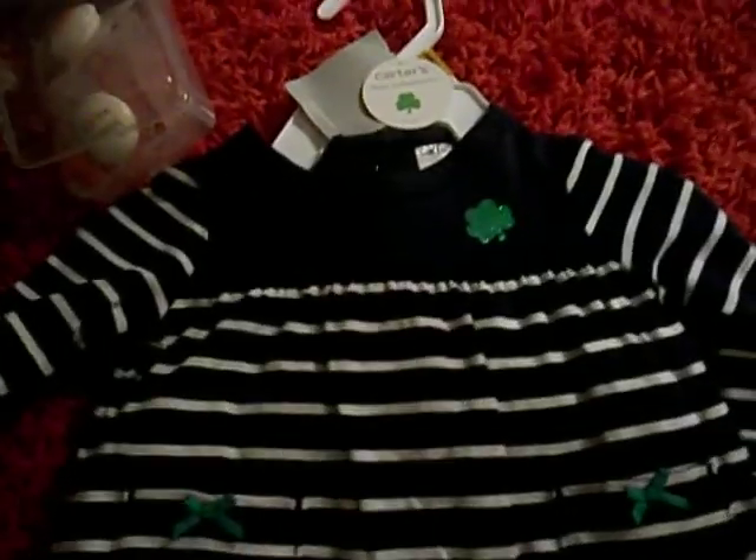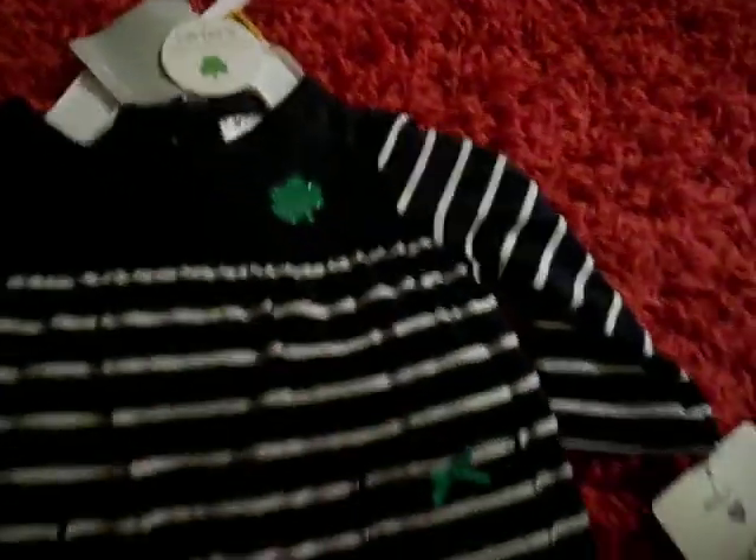And then I got her this little four-leaf clover outfit. It's a St. Patrick's Day outfit and it's got the same print as the sleeper — little green bows, a four-leaf clover, and little green leggings. I've never seen green leggings, so that was really cute. And it's newborn, so it'll fit her.